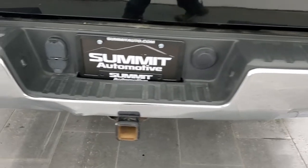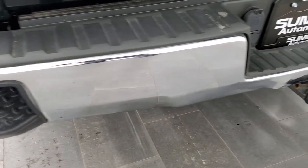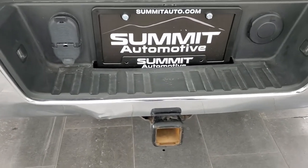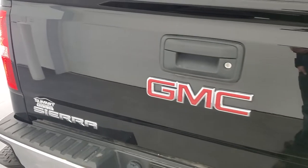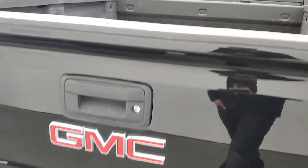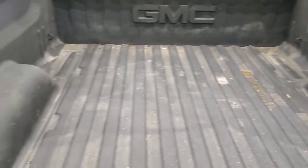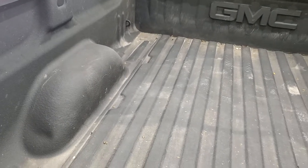Coming around to the back, the rear bumper does have a couple little dings. It does have the rear bumper steps. There is a full towing package which includes the receiver hitch, 4-pin and 7-pin wiring. The tailgate is in excellent condition — I didn't see any dents or dings — and it does have a locking tailgate. There is a spray-in bed liner and the bed is in pretty nice shape.